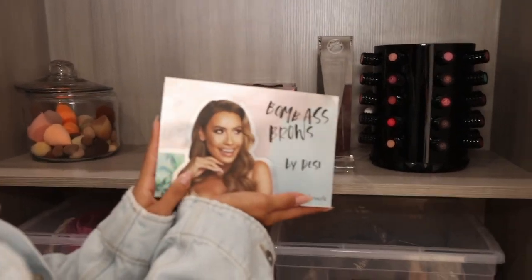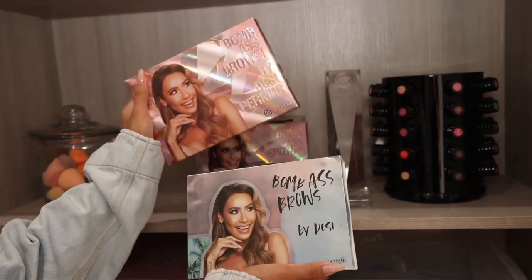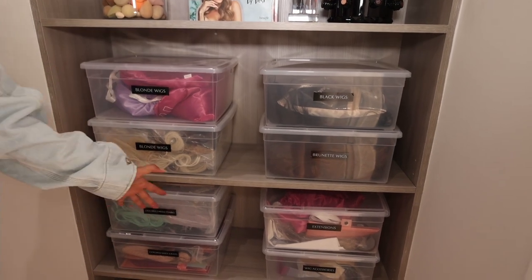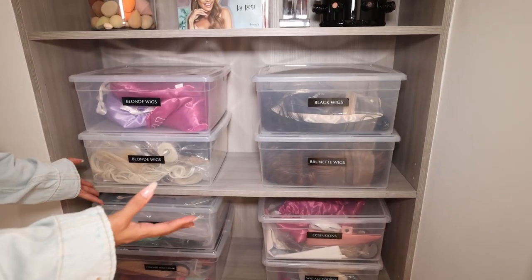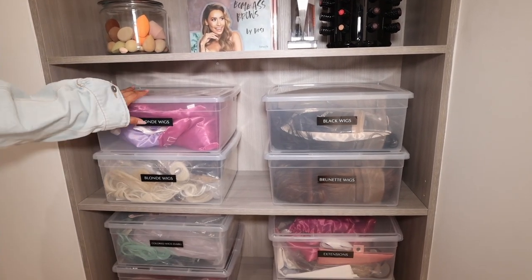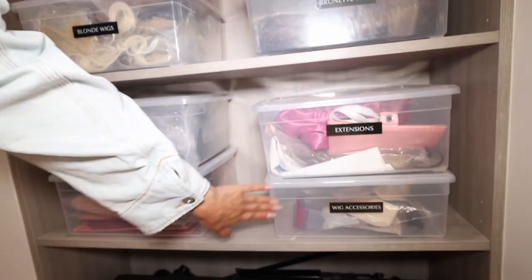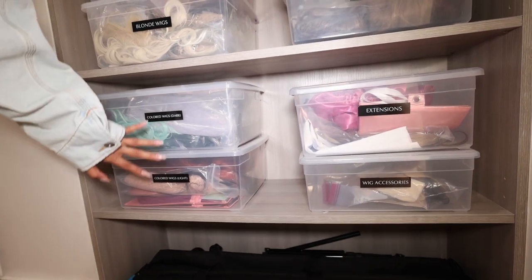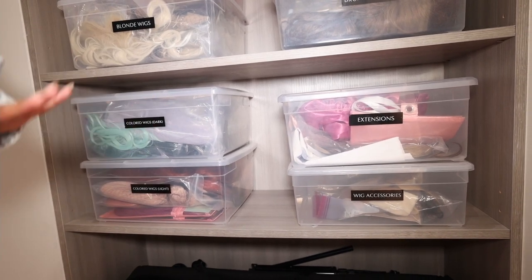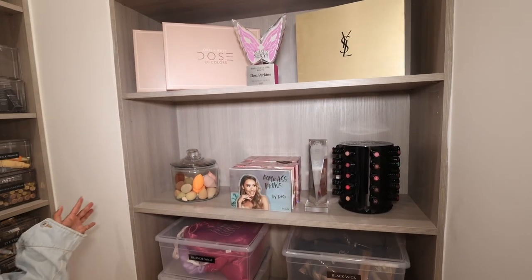Here's another variation of my Bomb Ass Brows kit — this was their first go at it and then this is what it turned out to be. I really love the final version. And then here I have all my wigs, which I love how nicely organized they are because before they were just thrown everywhere. Now I know I have all my blonde wigs here, black wigs, brunette, extensions, wig accessories, colored wigs. They broke them up into dark and light. This just looks so beautiful — now anytime I need anything, I know exactly where it is.